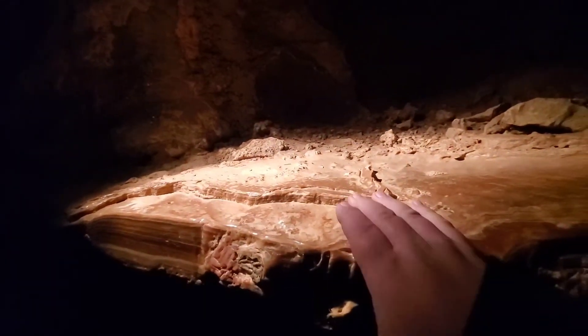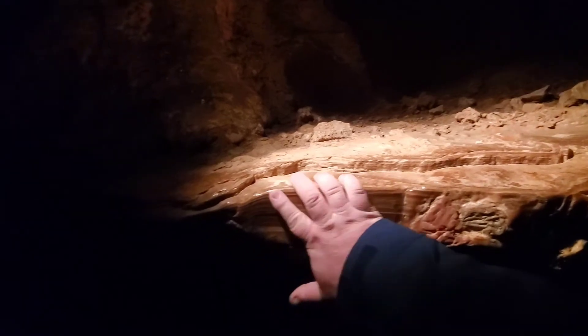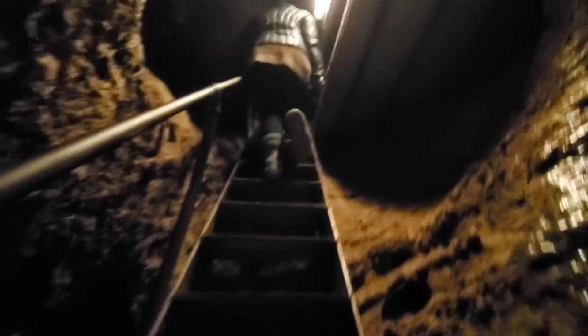This is a really cool cave, but kind of tight. Remember, you're at a high elevation, you're underground, and you will be doing some climbing and ducking, so be prepared.